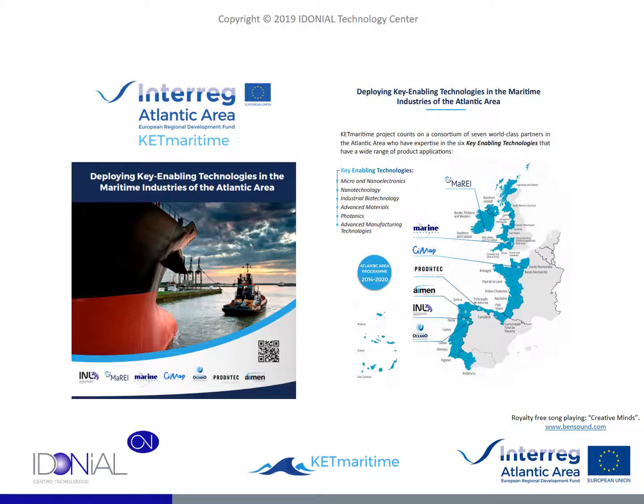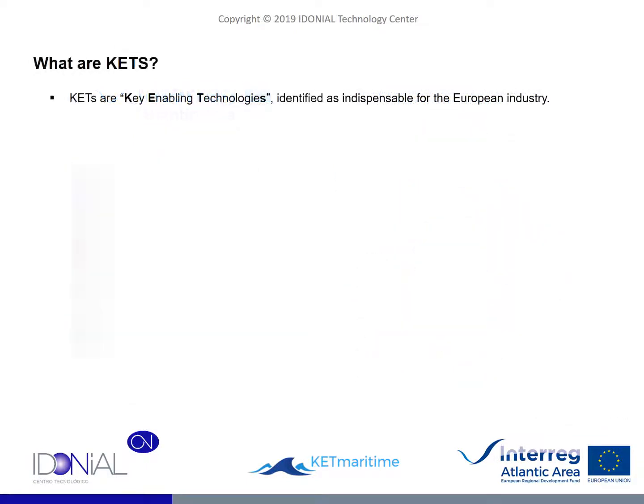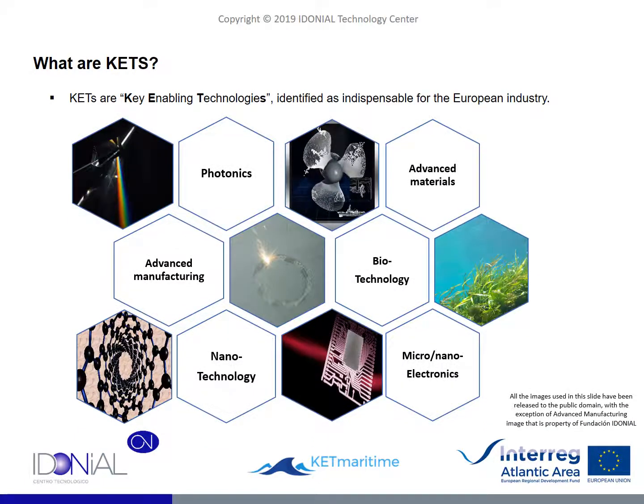In this content, we will try to convey what are the most important applications of KETs for the sectors that operate in the marine fields. KETs are technologies that have been identified as Key Enabled Technologies by the European Commission: Photonics, Advanced Materials, Advanced Manufacturing, Biotechnology, Nanotechnology and Micronanotechnology. Rigorously speaking, they are not unique or independent technologies, and in some way we can think of them as thematic containers for the latest developments and technological advances in the main fields of technical knowledge.